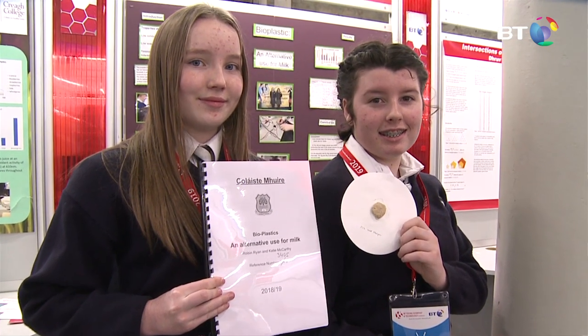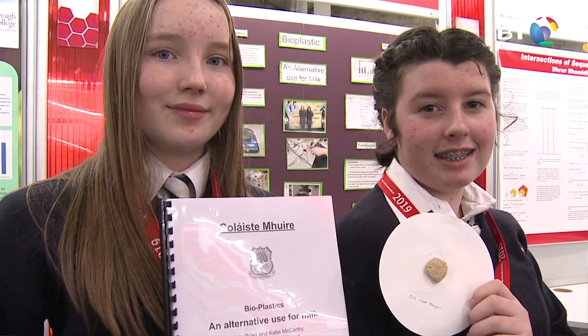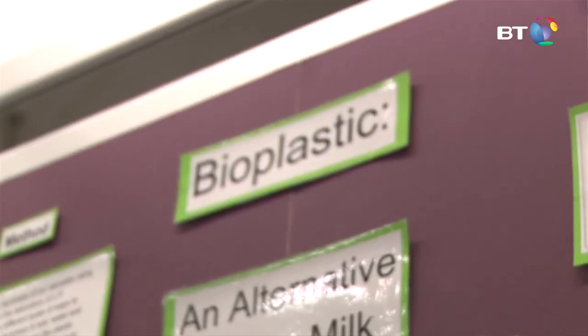I'm Katie McCarthy and this is Roisin Ryan and we're from Coláiste Bhríde, Thurles, County Tipperary. Our project is on bioplastics and alternative uses for milk. We both come from a farming background and milk is a big part of farming, and we also looked at the pollution problems in many countries including Ireland.